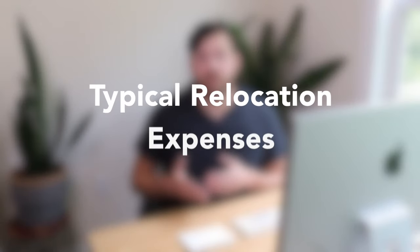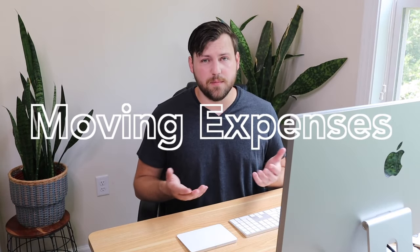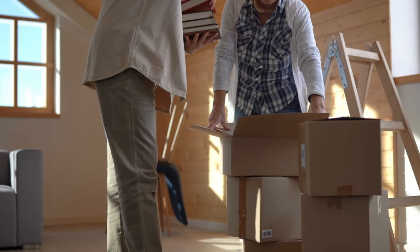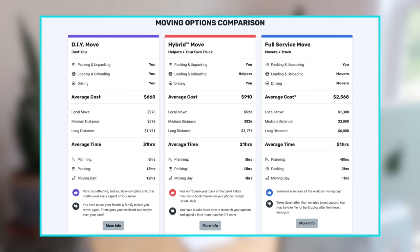When we're talking relocation expenses, what specifically are we talking about? This is the general list of what you should be thinking about. The first cost is moving expenses. Moving costs are really dependent on how much stuff you have and where you're moving to. Are you bringing a family? Are you flying or driving? Are you hiring somebody or moving everything yourself? All of these costs are variable, and you have the option of using moving calculators on a couple of different company websites.